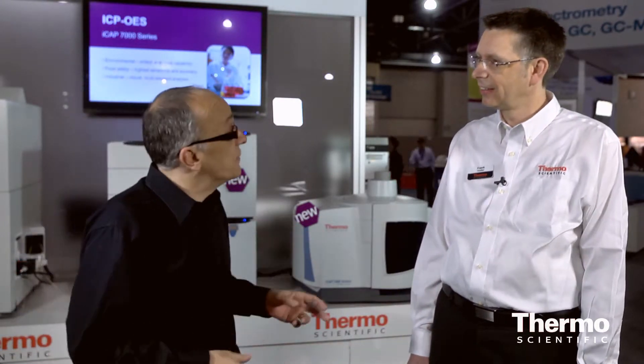Frank Hufler is a leading expert in chromatography and we're talking about solving tough analytical challenges. Frank, let's talk about the synergy between IC and ICP-MS.